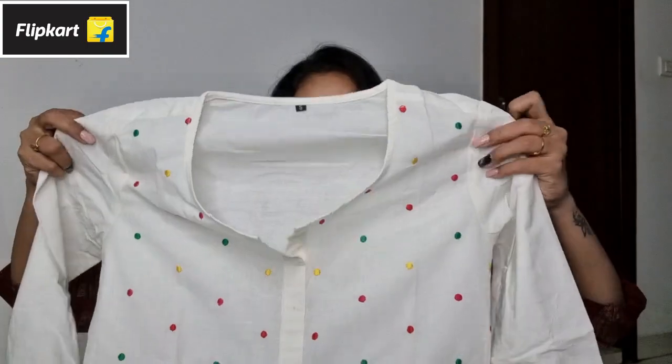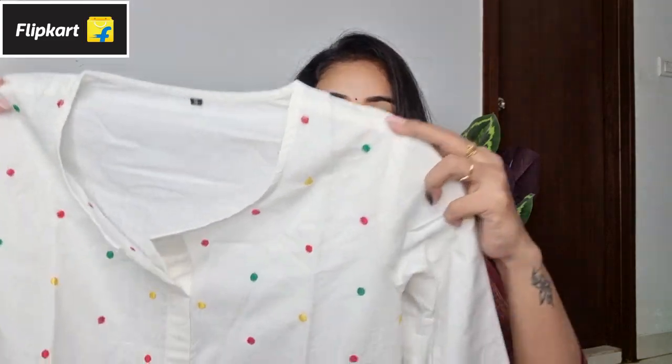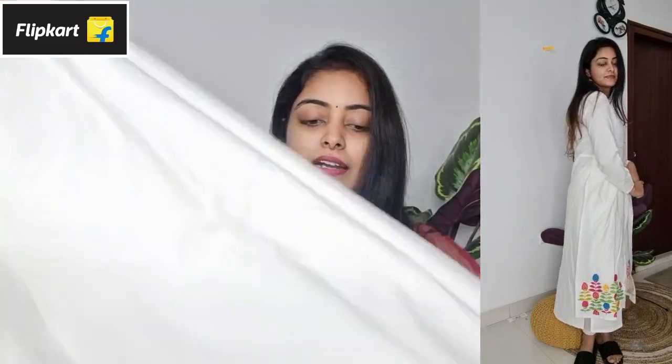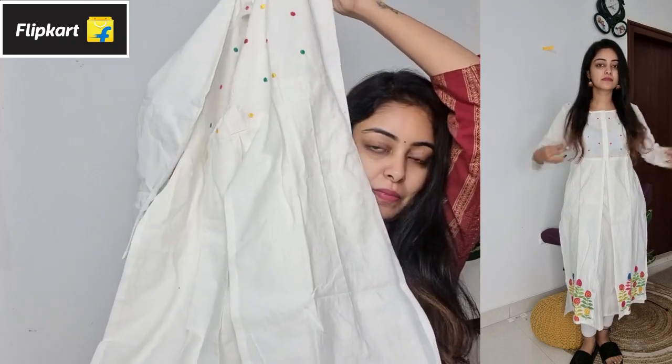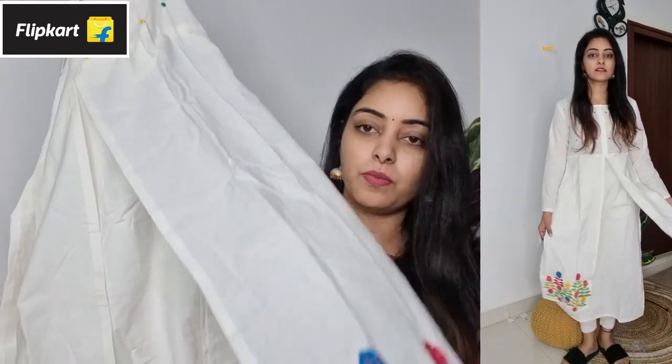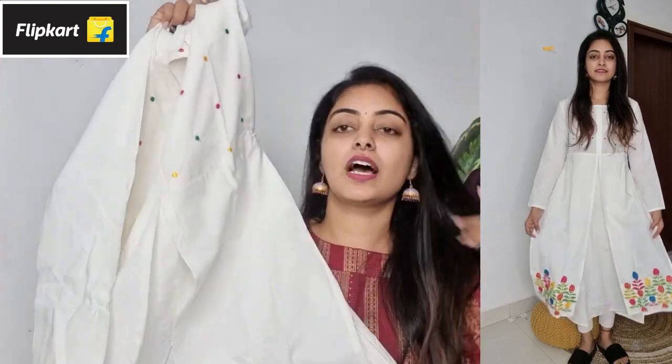The first one is this and the second one is white. This is what we have to do with Sangeet and this is for the evening time. This is a white frock type and it is very simple and elegant. This is how we have matching jewelry.